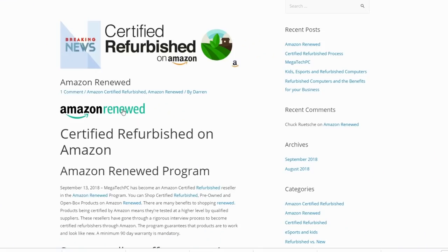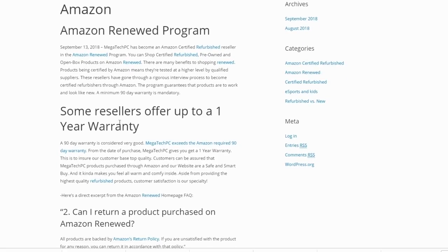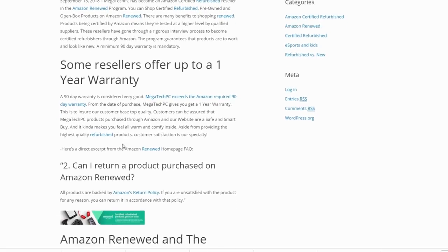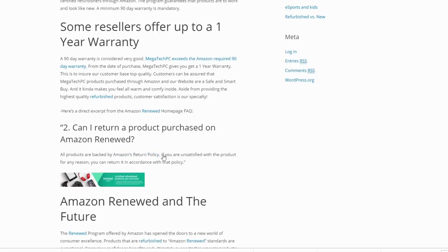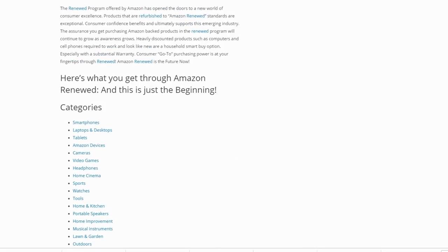Before we get started, this is a rather expensive laptop. However, I was able to find one certified refurbished on Amazon, and that means it's going to be in like-new condition — tested, looks brand new. Basically you're getting a brand new laptop with a major discount, and I was able to save about thirteen hundred dollars on this particular model.